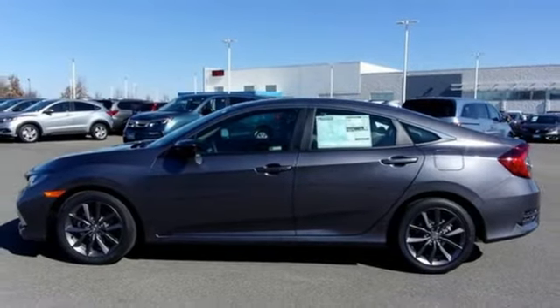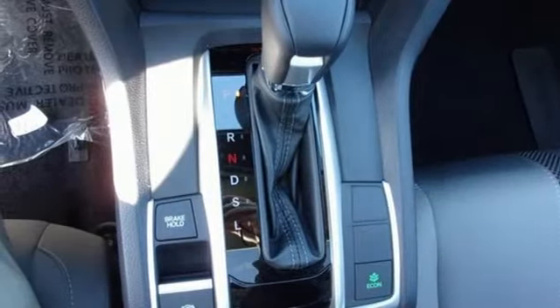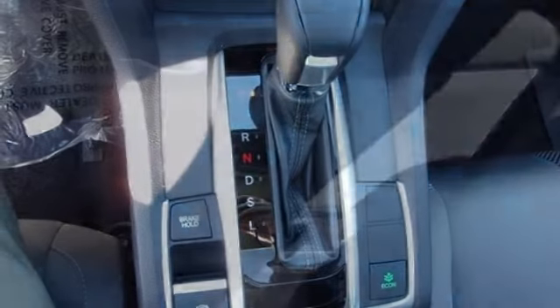Intercooled turbo inline four cylinder engine. Power sliding and tilting sunroof. Gas pressurized shocks. And streaming audio.